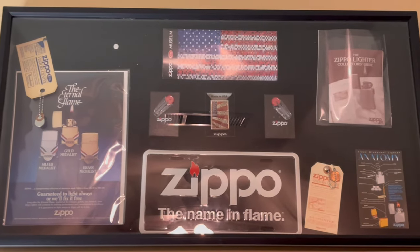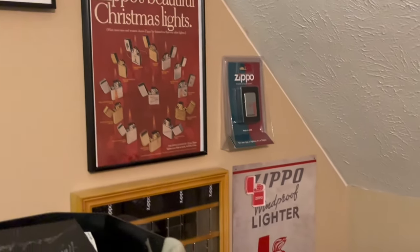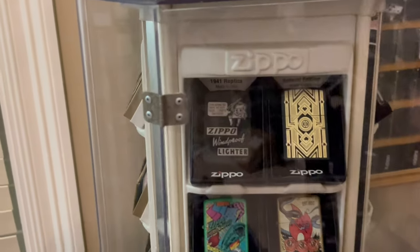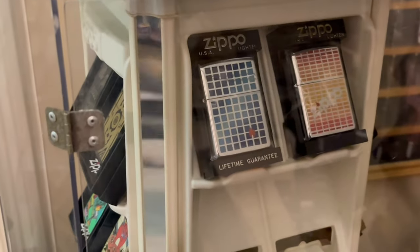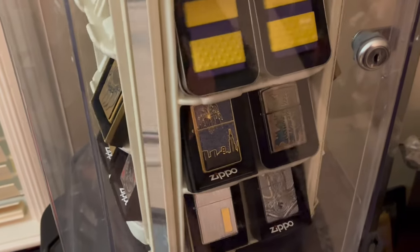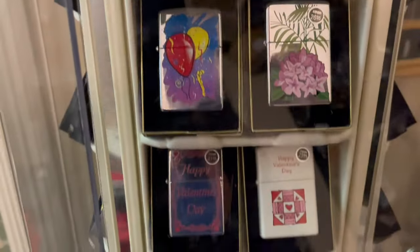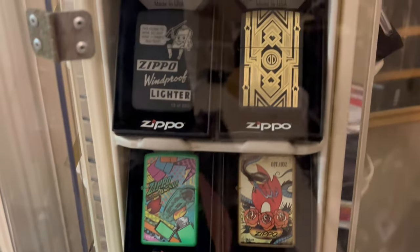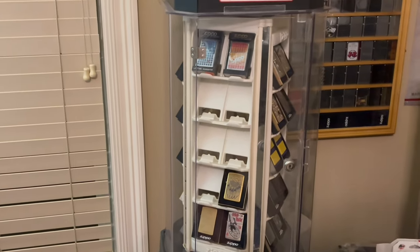I made this shadow box to display some things — I love advertisements. This is my favorite display. I love the manual displays where you can rotate it at your will. It's a little empty right now; I'm still filling it up. I like to keep my early 2000s designs in here, along with some seasonal Ziplights and limited editions.